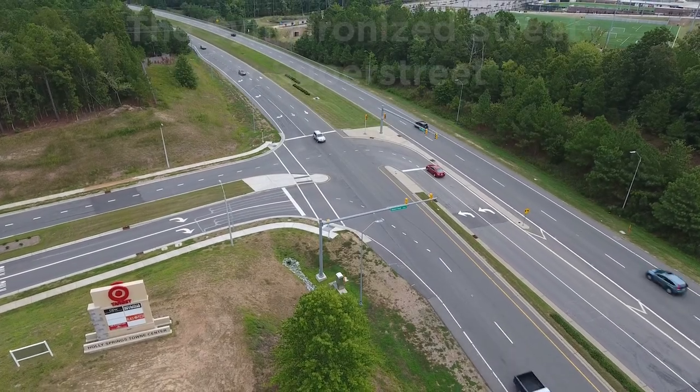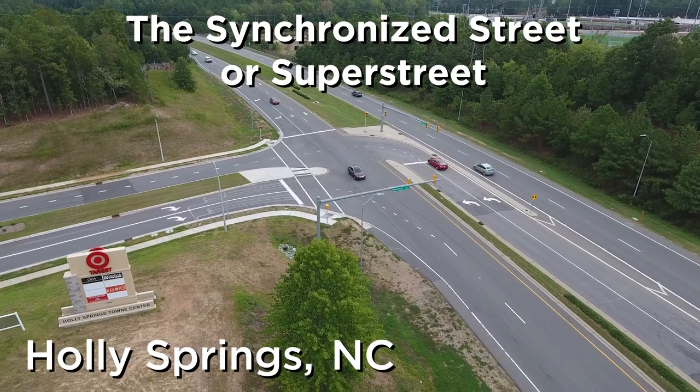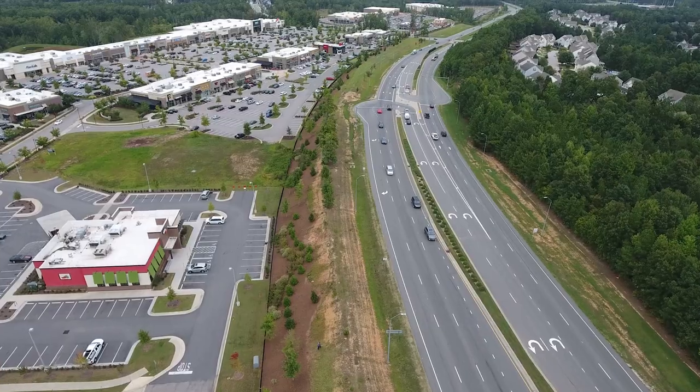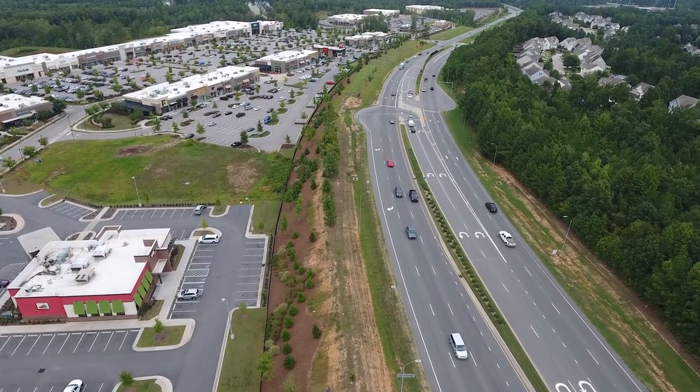Today, we are taking a ride on a synchronized street, also known as a super street, in Holly Springs, North Carolina, just outside Raleigh. It's along the NC55 bypass at a large development.